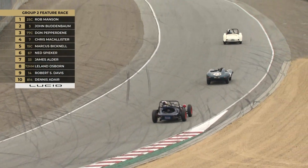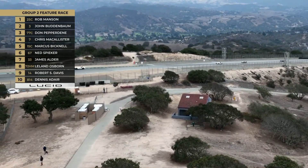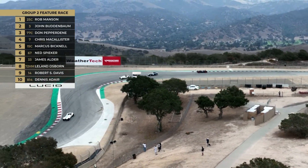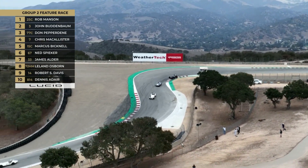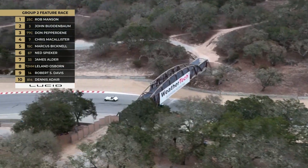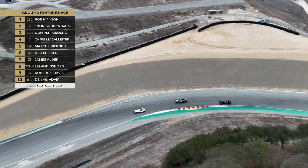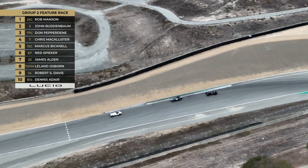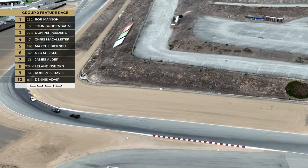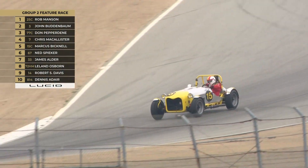On my original guide, David Zillingden was due to drive that car, but it looks as though Rob Manson — who is well known in the historic world — is going to be driving it today. John Buddabaugh in the Jaguar Parkinson Special is in second. Don Pepperdine in the 77C, the Baldwin Mercury Special from Carmel, is in third. Chris McAllister — you'll see a lot of him today — is in fourth in the number 7 Jaguar D-Type.